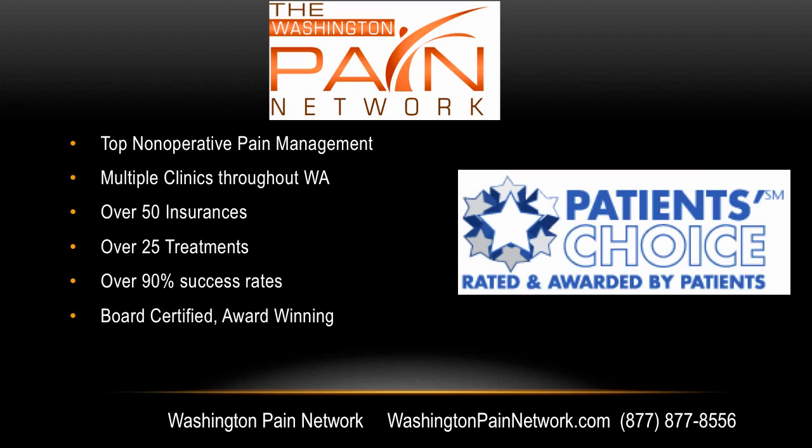The top non-operative pain management in Washington is with the Washington Pain Network, with multiple affiliated clinics throughout the state, accepting over 50 insurances and providing over 25 treatment options, including all the epidural types mentioned. There's over 90% overall success rate with board-certified, award-winning doctors. Visit WashingtonPainNetwork.com or call 877-877-8556. I'm Dr. David Green — your pain stops here.